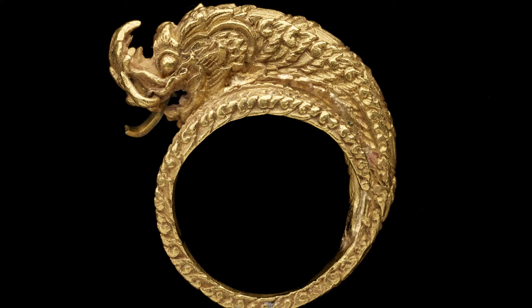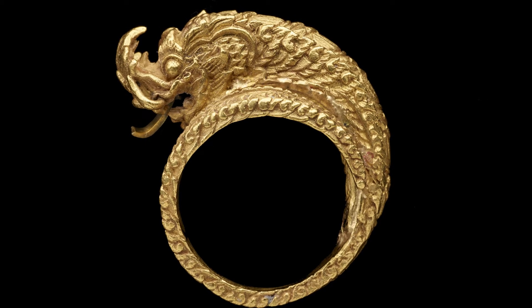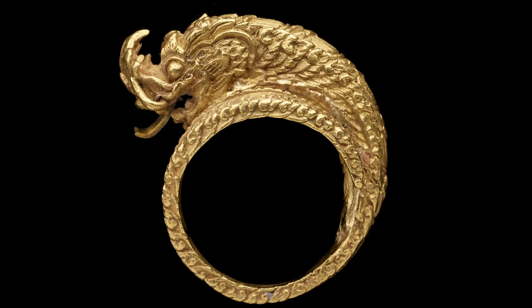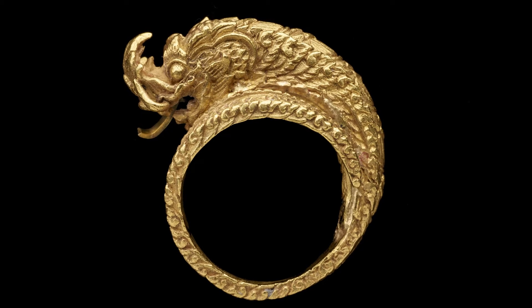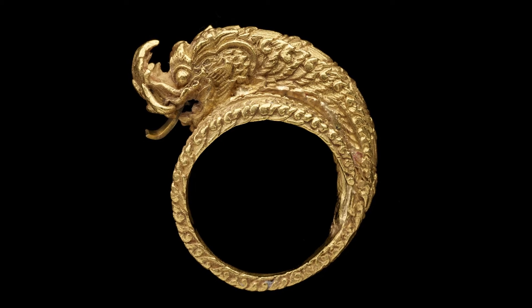This gold ring comes from Bangkok, Thailand's sprawling urban metropolis. It was made in about 1875 when King Rama V was beginning an era of expansion that would lead the city to become what it is today. The king invited foreign architects to his city, but he also continued to use traditional Thai imagery, like snakes.